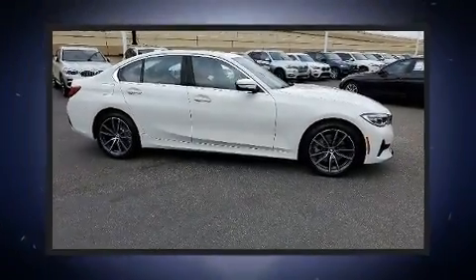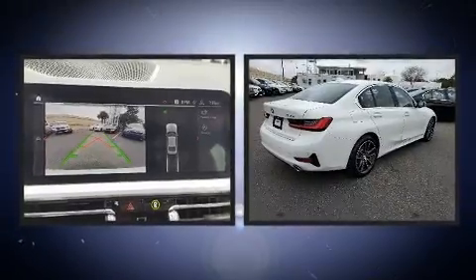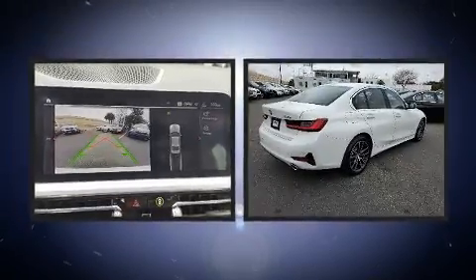Climb inside the 2020 BMW 330i. With less than 4,000 miles on the odometer, this four-door sedan prioritizes comfort, safety, and convenience.